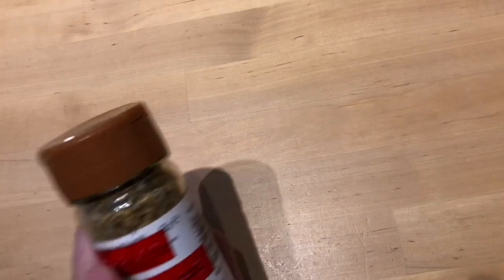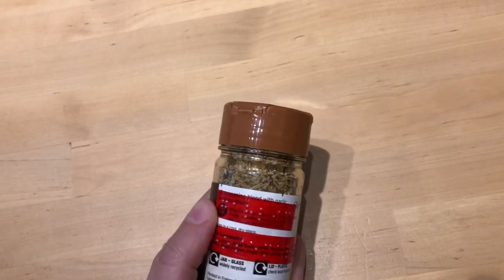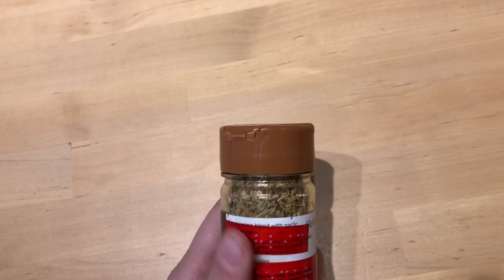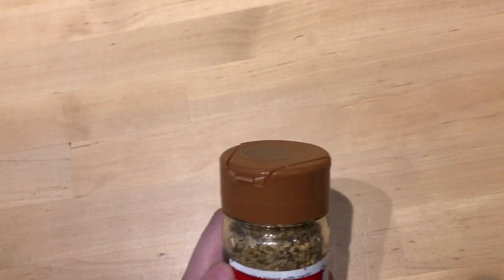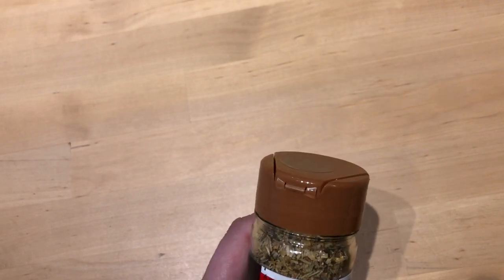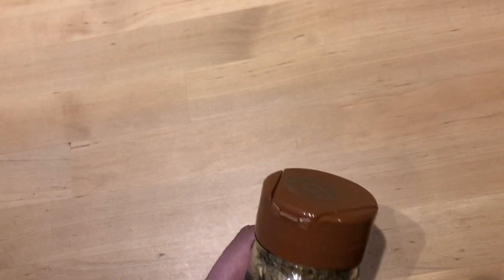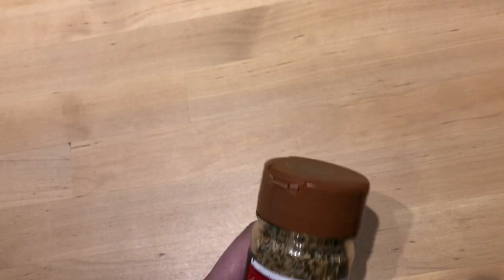The last food-related product I wanted to mention is spices and herbs. Here I have a bottle of spices, and because spices last much longer, I label each individual container using adhesive tape. Although I have to throw the label away and can't reuse it, it is worth it because they last for a very long time.